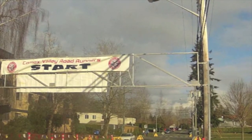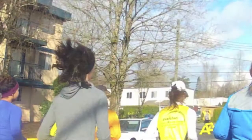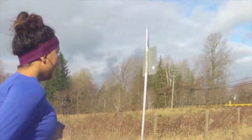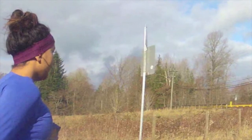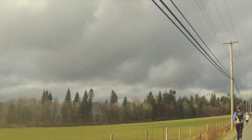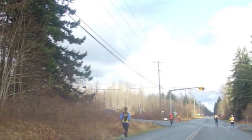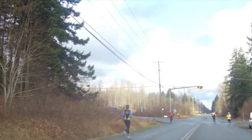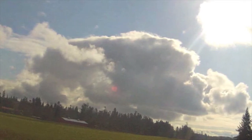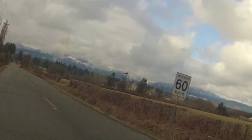The course begins near downtown Courtney and quickly takes runners on a two-lane road with spectacular views of agriculture areas mixed with the stunning peaks of the surrounding mountains on East Vancouver Island. Although the road does remain open throughout the race, there are adequate traffic volunteers and RCMP who always ensure the safety of runners, and on a Sunday morning traffic was minimal.